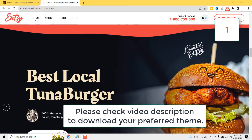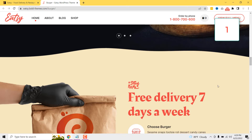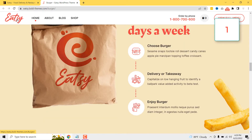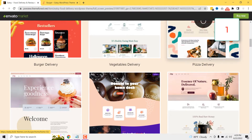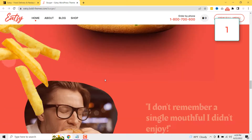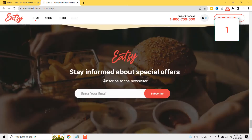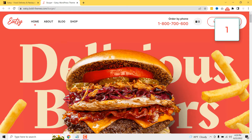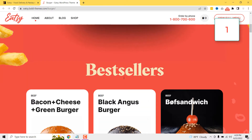You can select the best theme for your company to start. If you are searching for a food delivery website for a burger business, you can select this excellent theme called Etsy. This theme has more than six layouts. You can start a burger delivery website, vegetable delivery website, pizza delivery website, and other similar delivery websites for your company. Etsy is a great theme to start — it's completely responsive and you can customize the full layout from scratch. I recommend checking the features of this excellent theme and making your food delivery website using it.